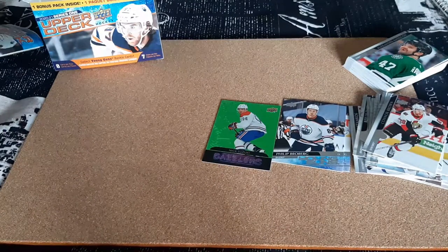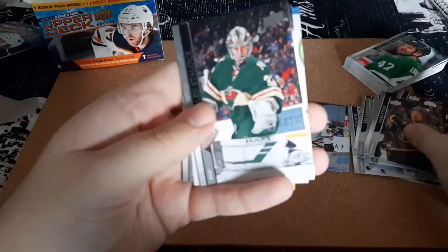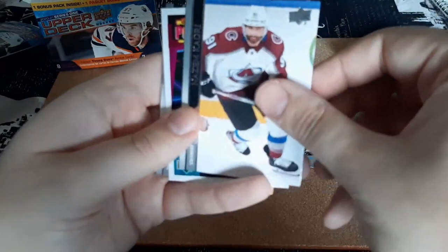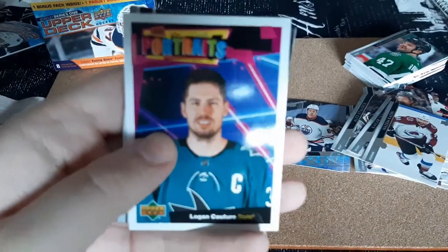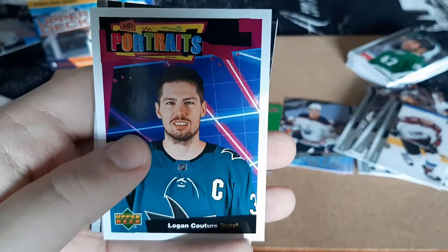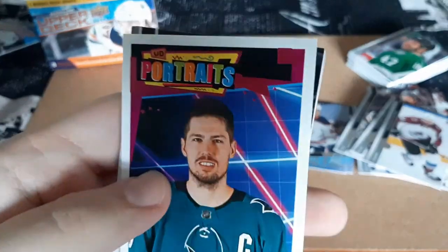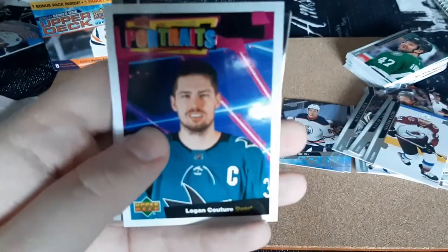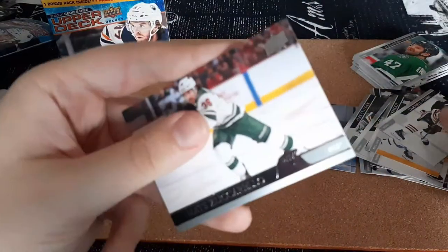And the last pack — hopefully there is an insert in here. Mark Stone, Alex Stalock, Yamoto, Kedri. And our first Upper Deck Portraits for Logan Couture — that's really cool. Now when I seen this one online I wasn't a fan of it, but now in person it looks decent. I like how it's a close up, the portrait itself looks awesome. I'm going to say I do like it now. Alex Kirfutz, Darnell Nurse, and Mats Zuccarello.